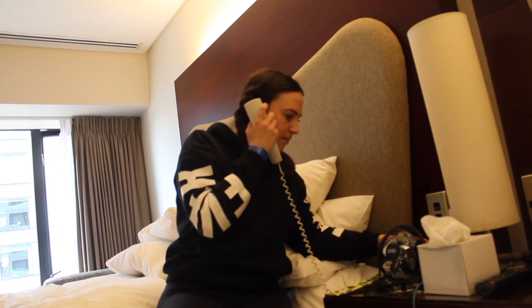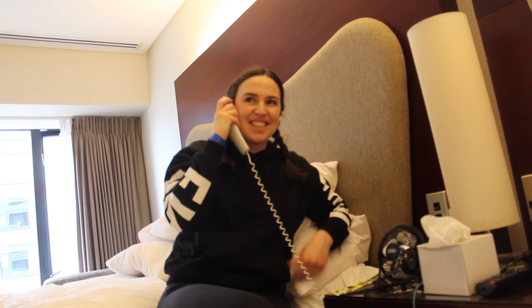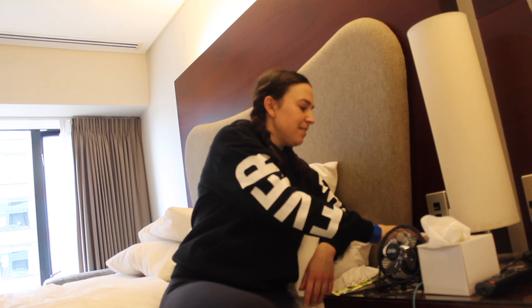I might actually call up the ladies and order some more toilet paper. Yes, hello there, can I please order some more toilet paper? Just one guest. Cool, thank you very much. It's on its way.